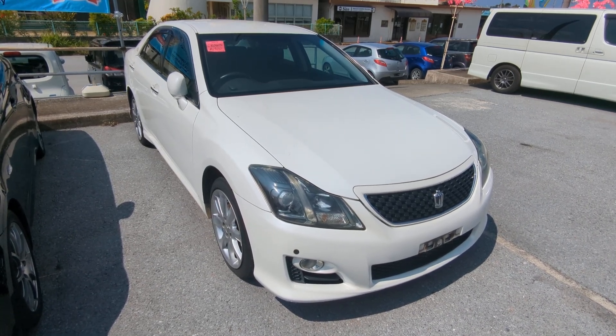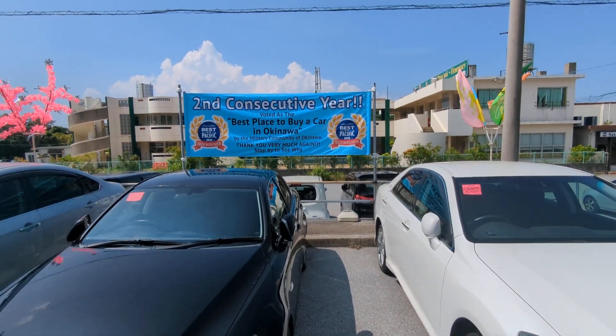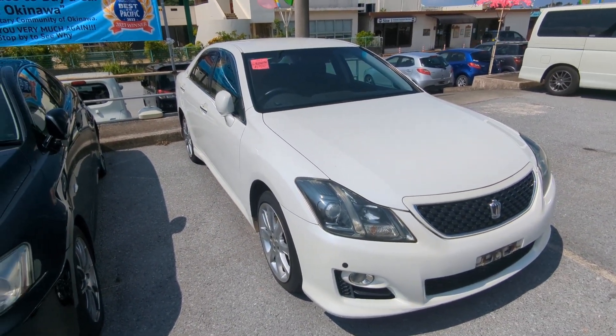We are definitely making a difference out here because we are different. It's one of the many reasons why we won the Stars and Stripes Best Pacific Magazine Best Place to Buy a Car Okinawa Award for the second consecutive year. Stop by, we'll show you why, like we have many others.